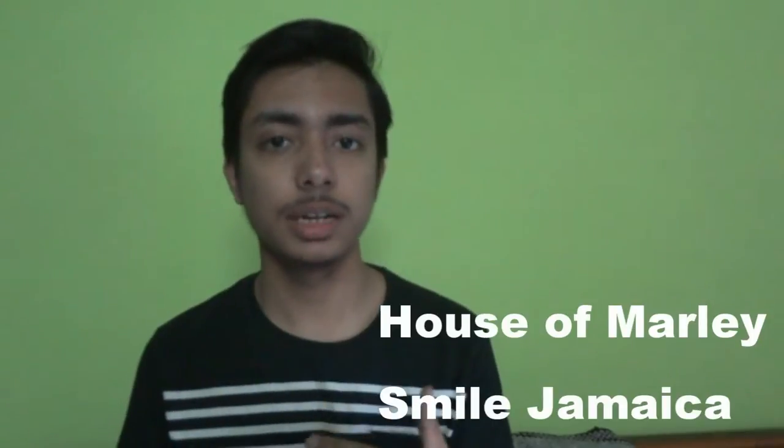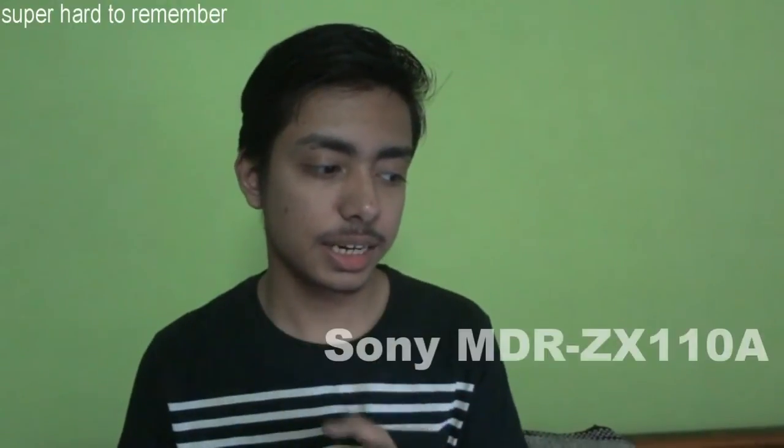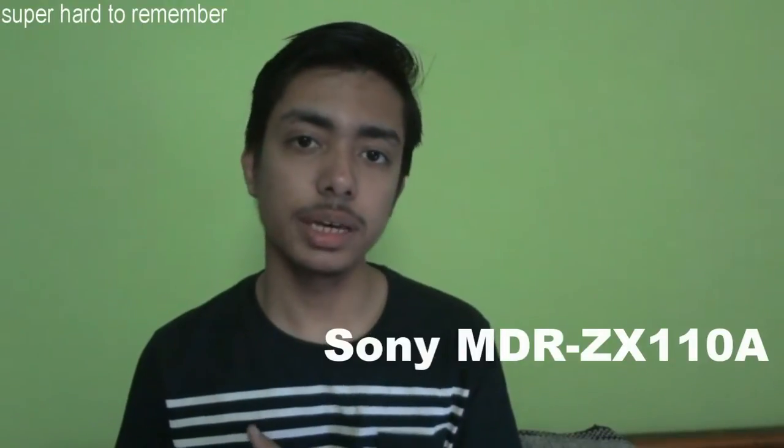Let's move on to my second category which is headphones and Bluetooth speakers. We are going to start with House of Marley Smile Jamaica. These are pretty great headphones with great build quality and they retail for 1,000 rupees but now they have quite a huge discount. Next would be the Sony MDR-ZX110A on-ear headphones — these are pretty good cans with a rich sound.